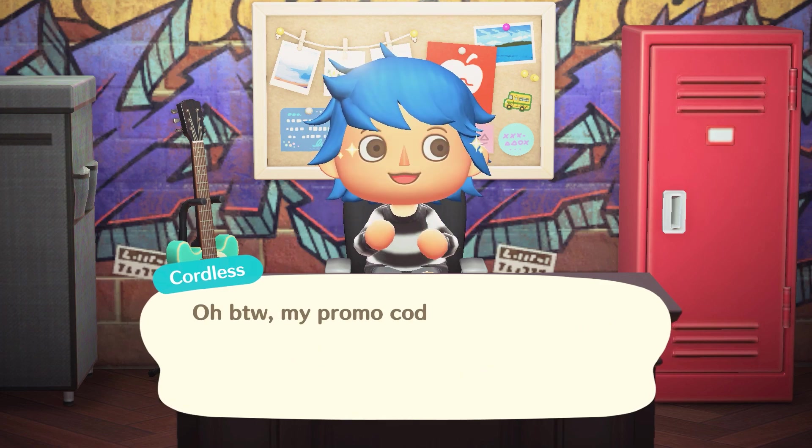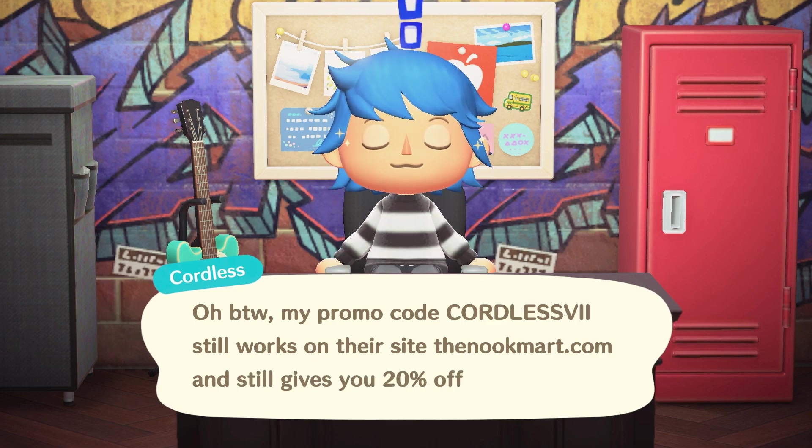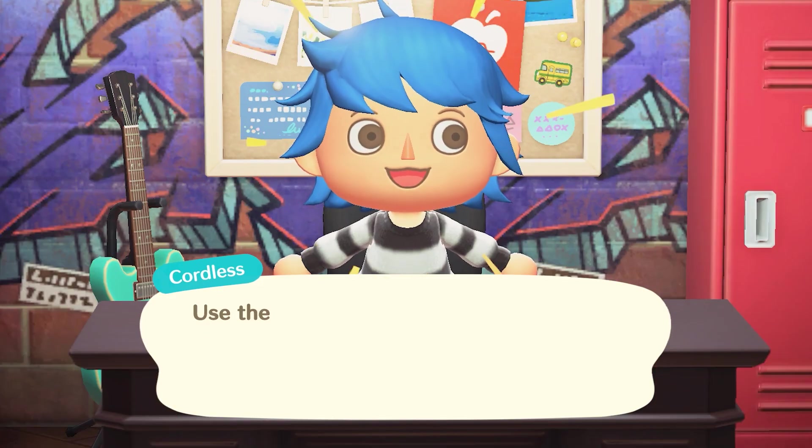Oh, and by the way, my promo code CordlessVII still works on their website, thenookmart.com, and still gives you 20% off every single time you use it. So make sure you use the code, okay? Use the code.